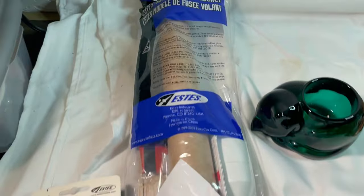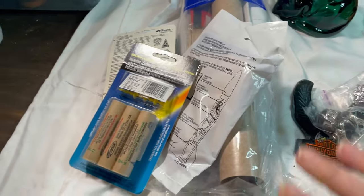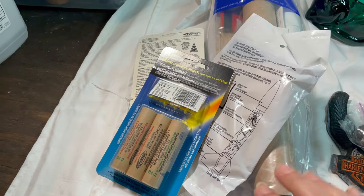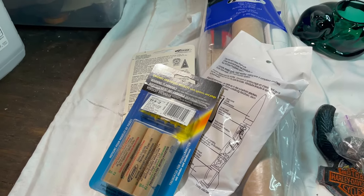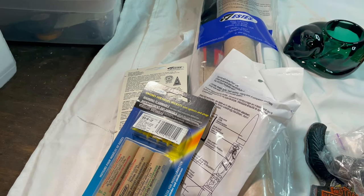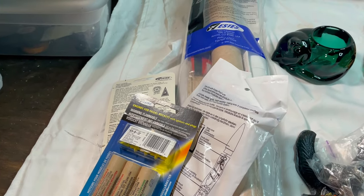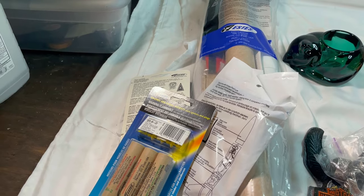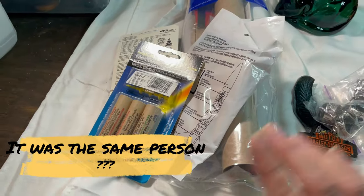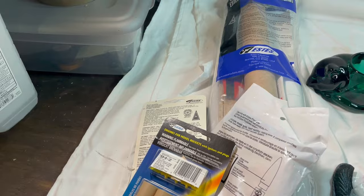First on eBay is the model rocket lot that I put together. Funny thing — I woke up this morning and had someone send me an offer. I had it listed at $50, someone sent an offer for $30, so I countered back at $40. Almost immediately I got a notification that my $40 offer was declined, and then I got another notification that a different person was offering me $45. I took that one.